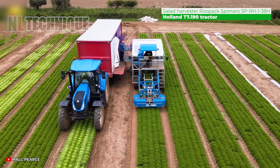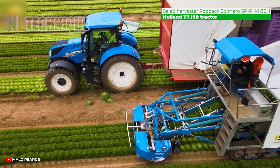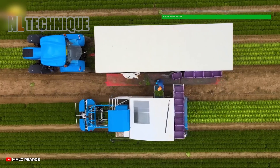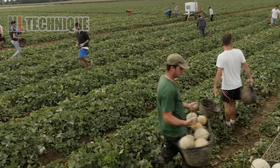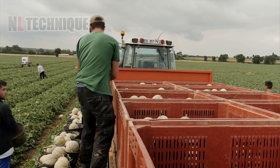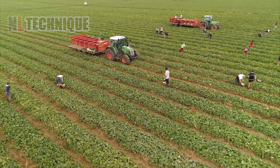Harvesting salad is never easier than before — both speedy and good for preserving the salad's appearance. It might take the whole week to harvest such a huge melon field by hands, but now the conveyors help the workers a lot.